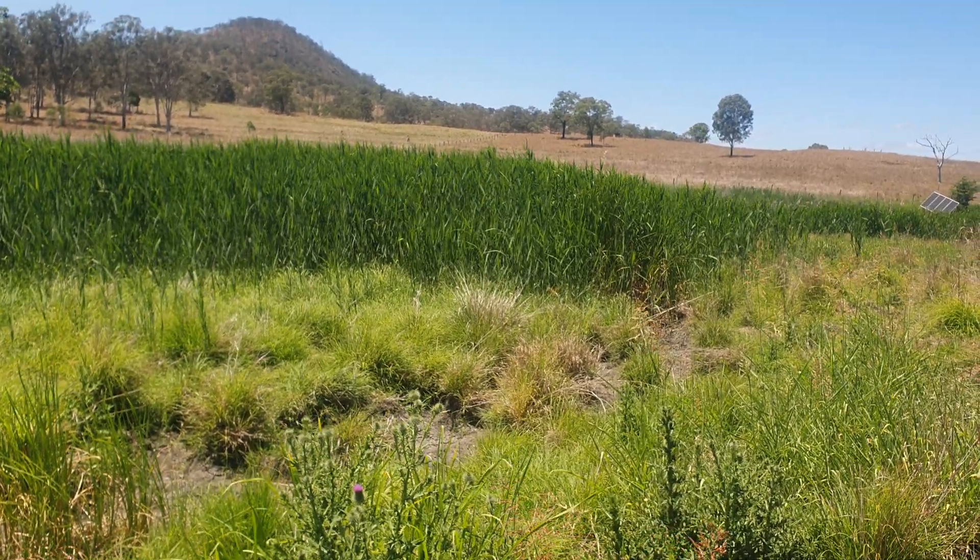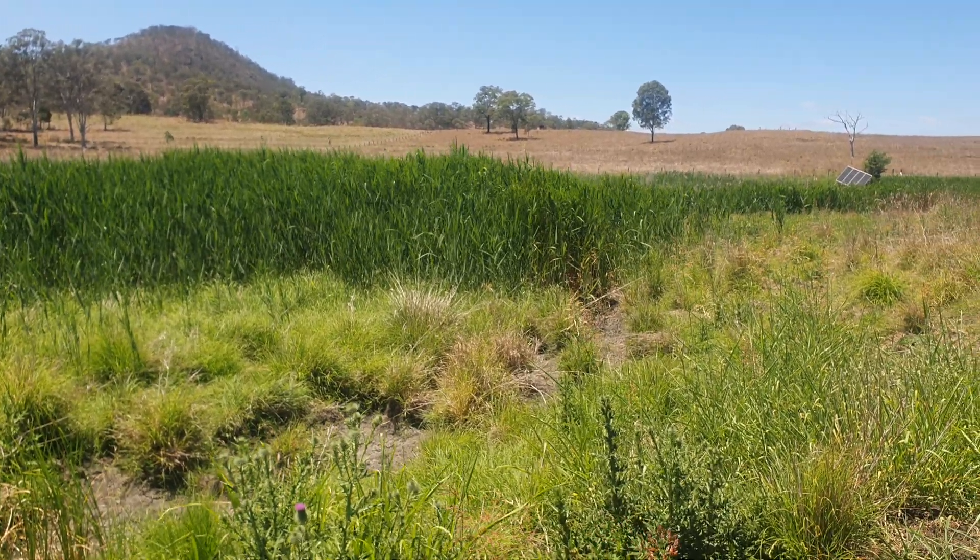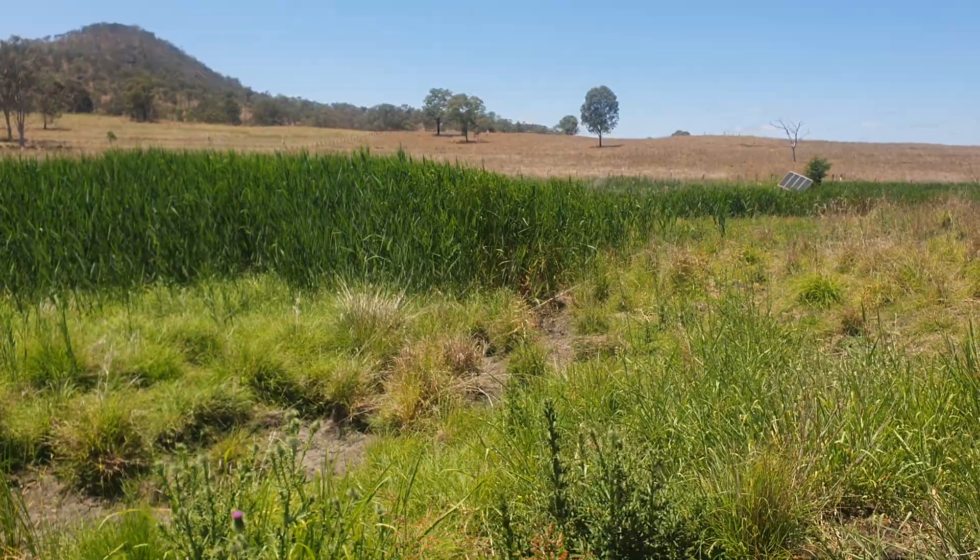Shane here, Kumbacho Projects Farm. This is a story of one of the gullies on Kumbacho.